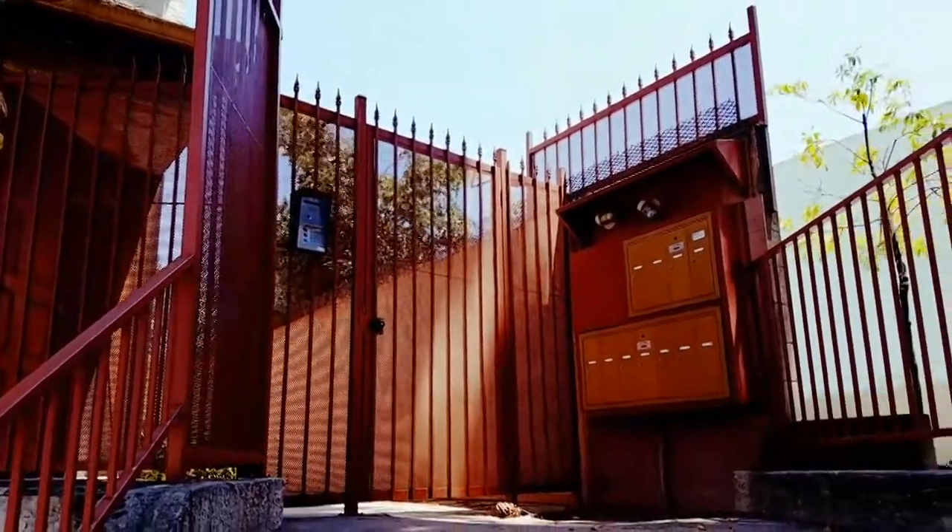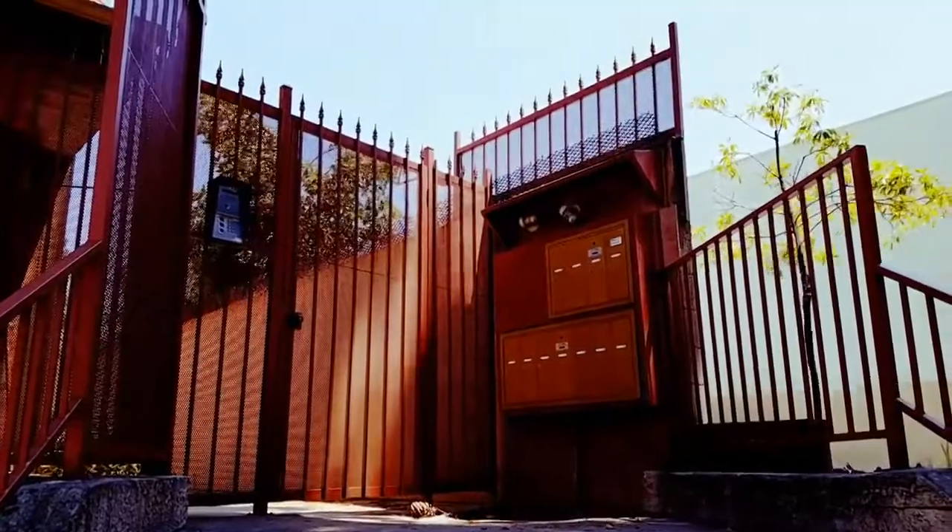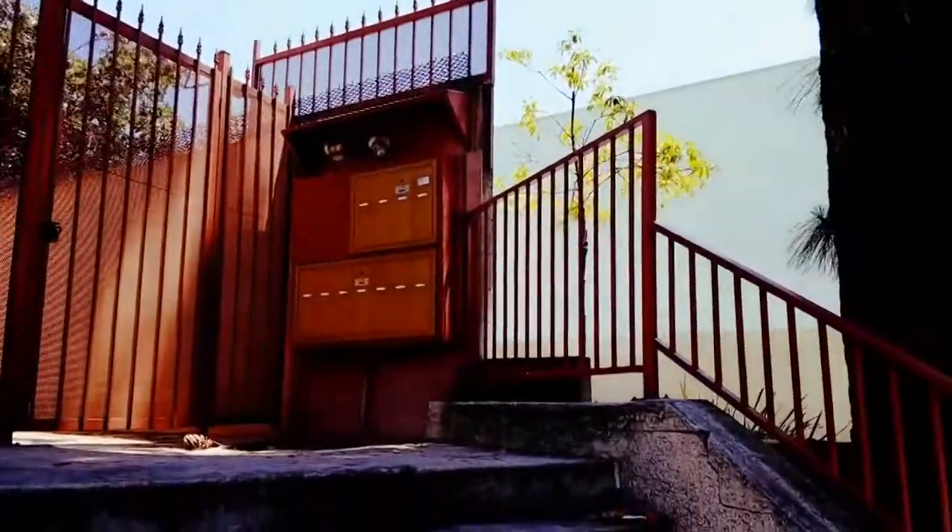We replaced the mailboxes that were broken and added the enclosure over there. We also put in the handrails right here.